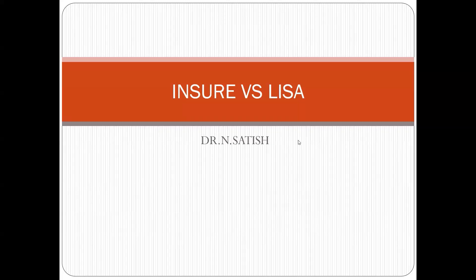Good evening to everyone. Today I'm going to discuss surfactant therapy and different techniques for surfactant administration.